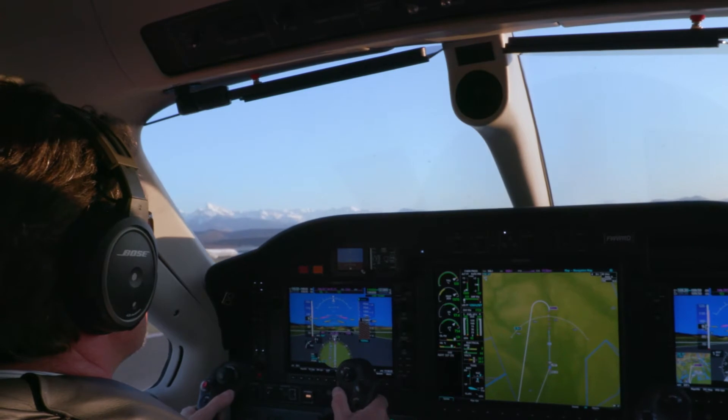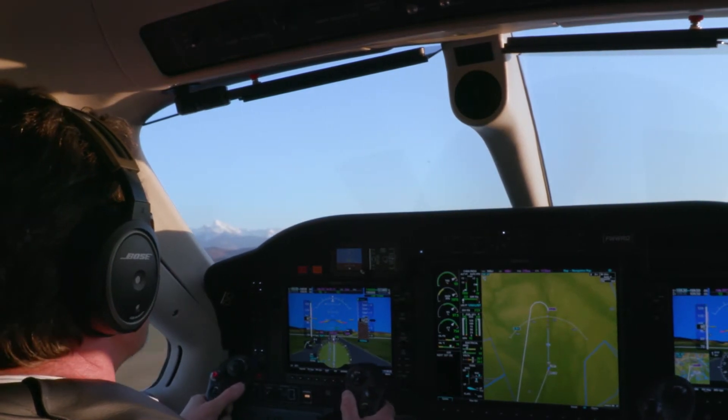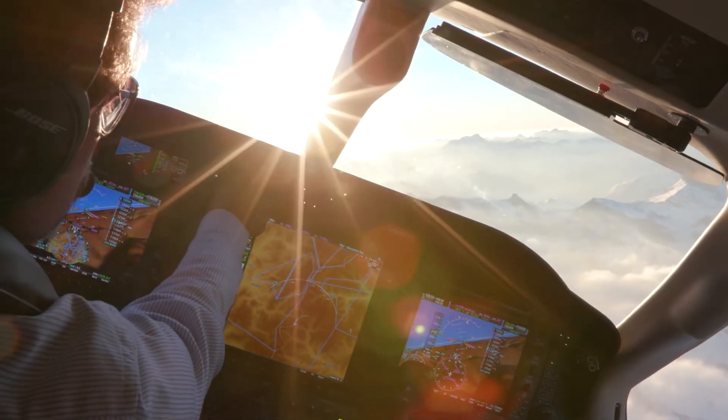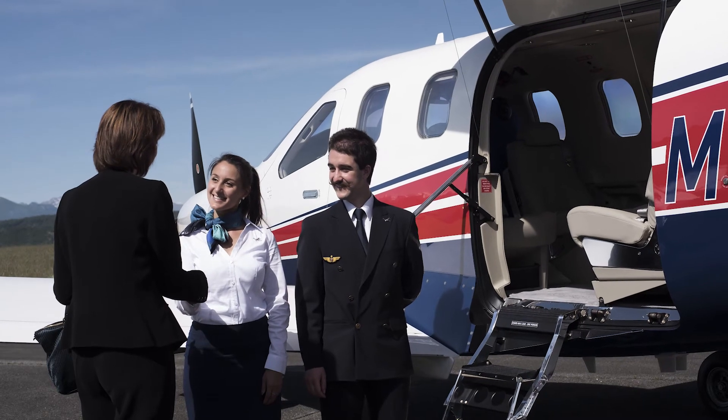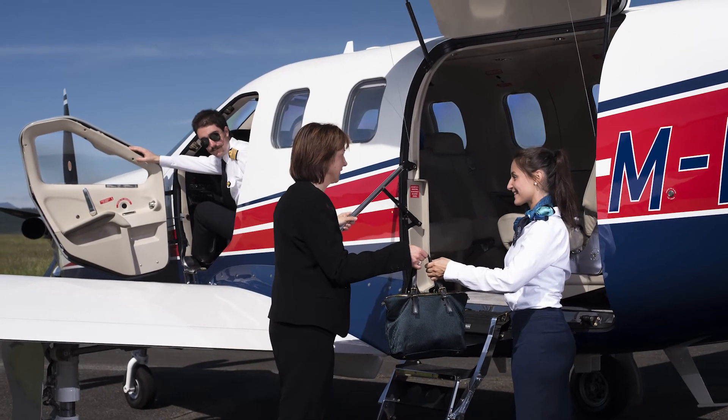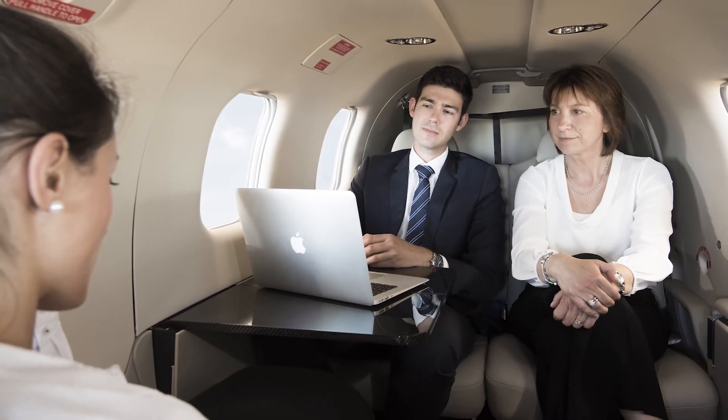New European rules are opening up charter opportunities for operators of single engine turbine aircraft such as the TBMs. The recent adoption of single engine turbine IFR commercial use is key for this type of aircraft — it's going to open up much lower market access to private transportation and charter operations.